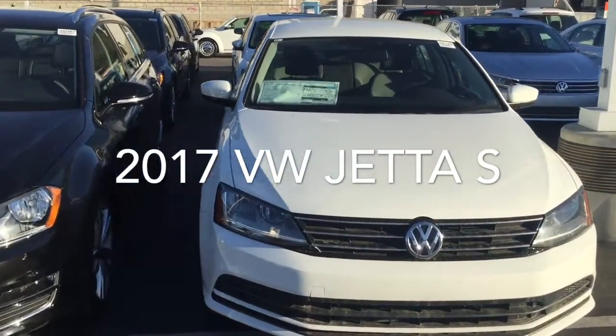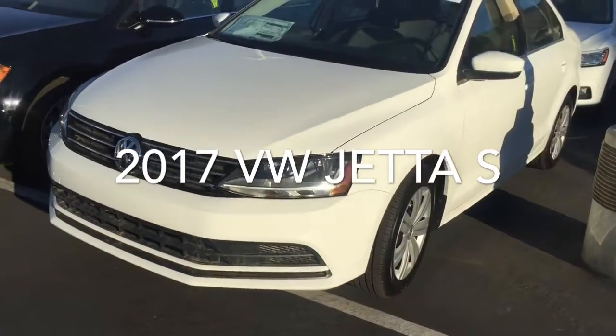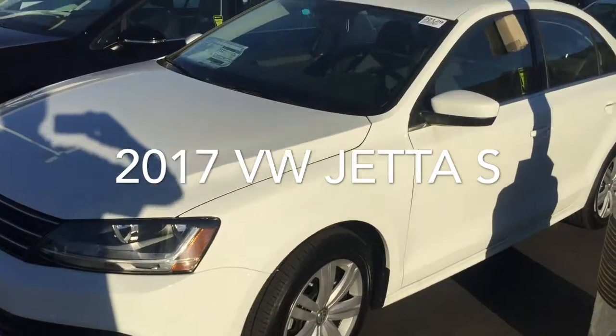I believe this is the 2017 Volkswagen Jetta S. It's a really nice car. It does have some nice options in it, such as Bluetooth and audio streaming.